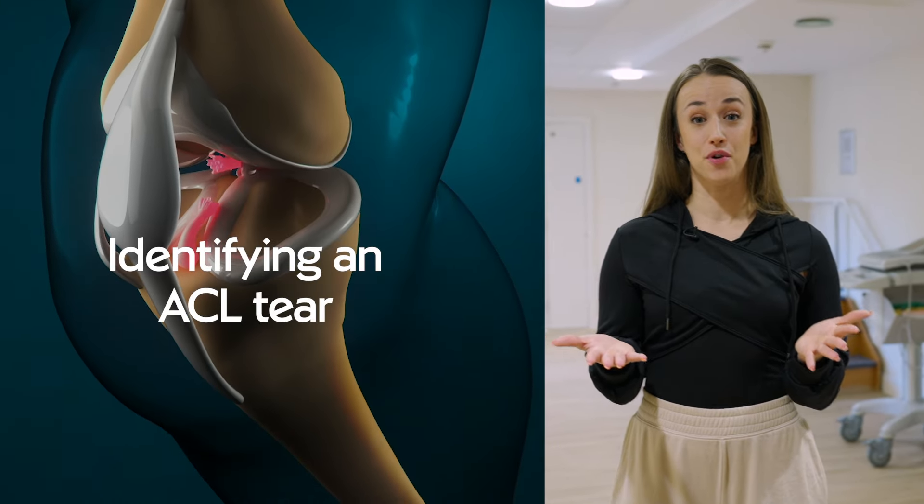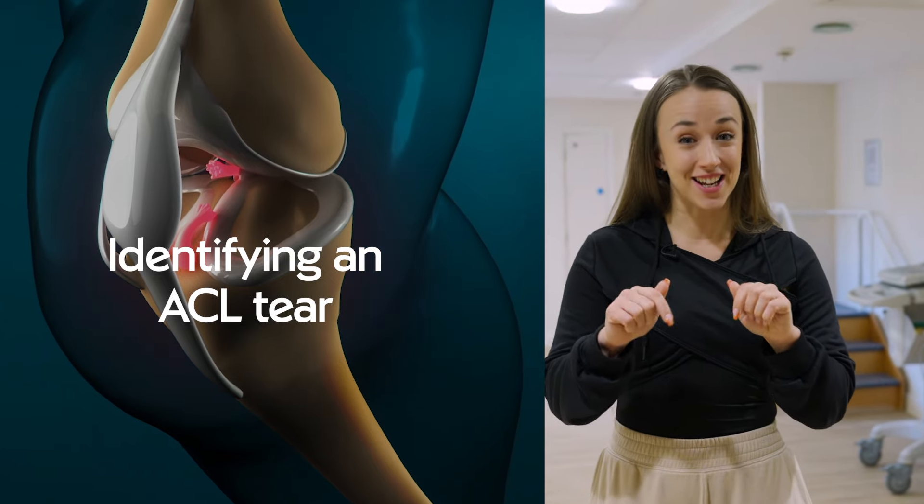So you think you have an ACL injury — what are the signs that you need to look out for and what are the things that you can do instantly to get some relief? Today I'm going to be talking to a knee surgeon and a physiotherapist to find out exactly that.